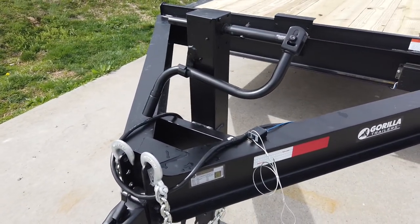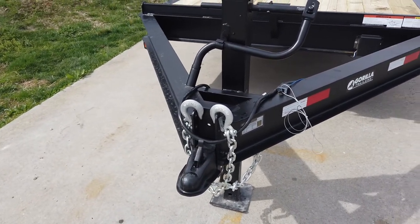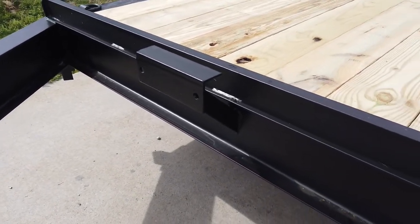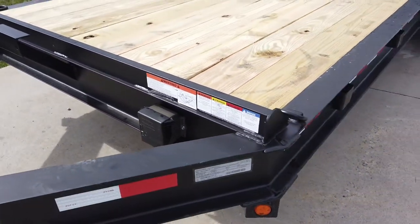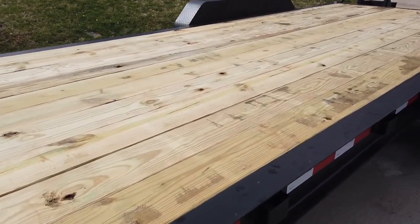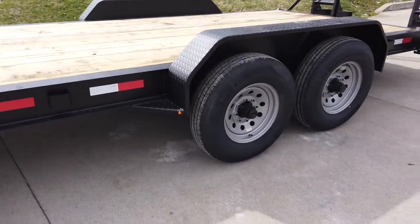Starting in the front, we do have a 10,000 pound jack. It does have an adjustable coupler as well as safety chains, a spare tire holder, and the breakaway box. This is made with a pressure treated wood floor and is a tandem axle trailer.